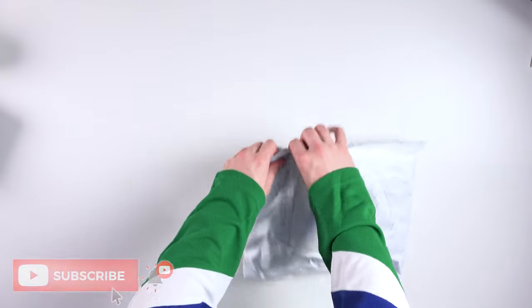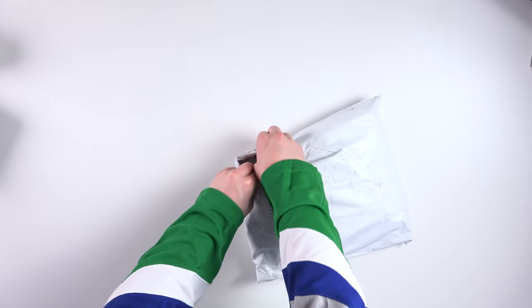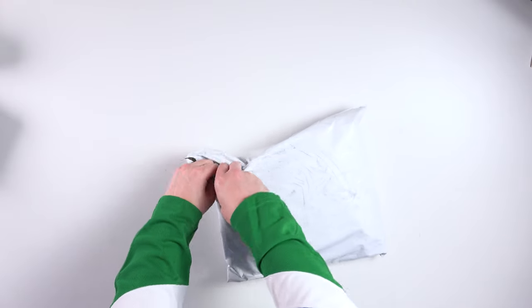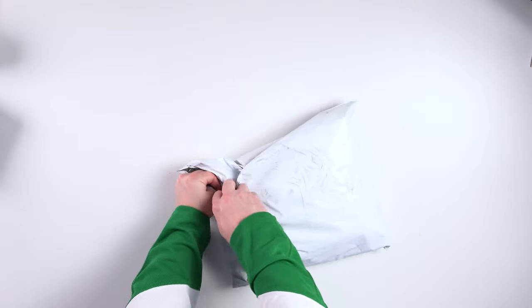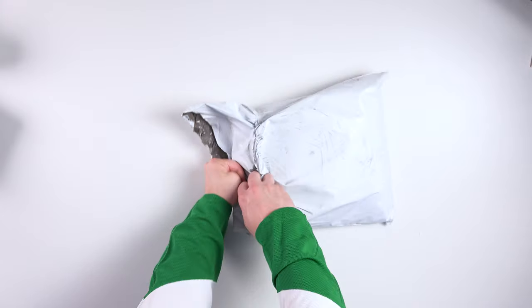Got the top-down camera going as usual. If you want to leave your guesses down below in the comments section, I love to see people guessing what jersey I'm going to unbox. Got to be very careful I don't peek it.